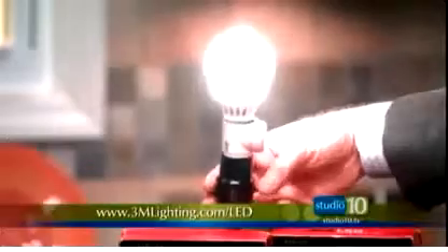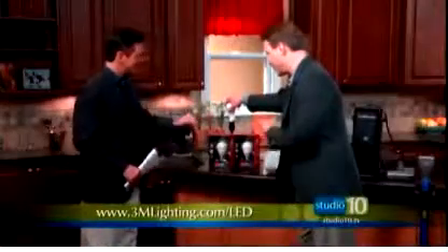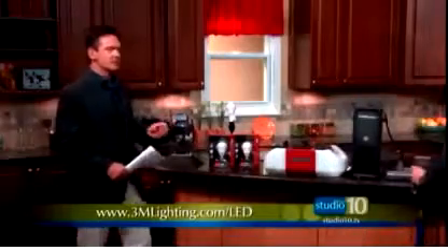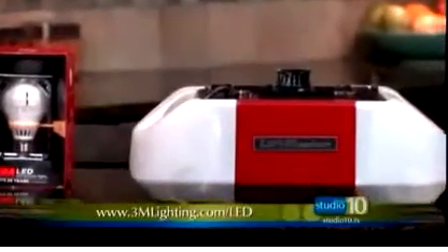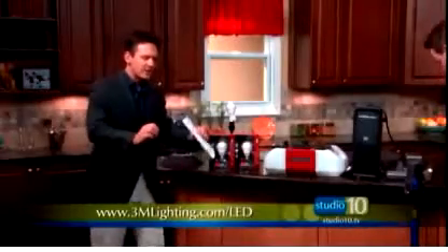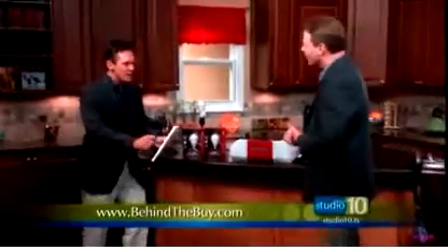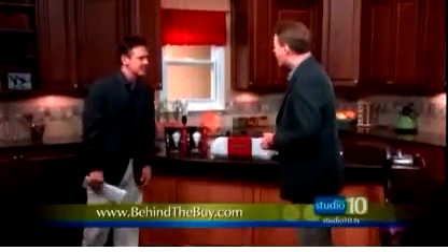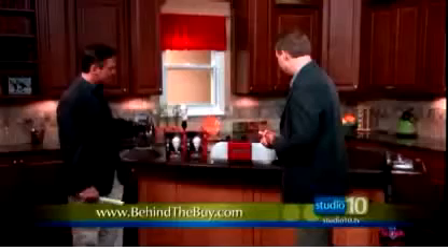They last 25 years and save $140 over the life of the bulb. And speaking of the instant-on feature — with CFL bulbs on a patio, you turn them on and they gradually warm up, almost like an old-time radio warming up. Not so with the 3M LED lights, which come on immediately.